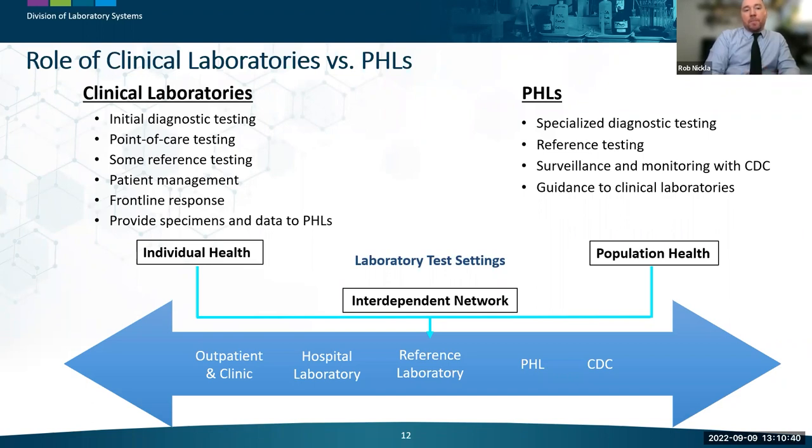Clinical labs focus on providing initial diagnostic and point-of-care testing with some reference testing. Their main area of concern is individual patient care and management. Public health labs, by contrast, focus on providing specialized diagnostic and reference-level testing at a population level. This is accomplished by performing rarely needed and specialized tests in high-containment facilities with staff trained to work with higher-risk biological and chemical threat agents. Public health labs support surveillance with CDC and routinely offer technical guidance and training to clinical laboratories.